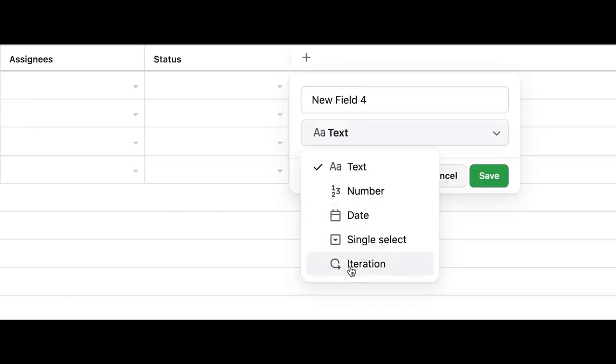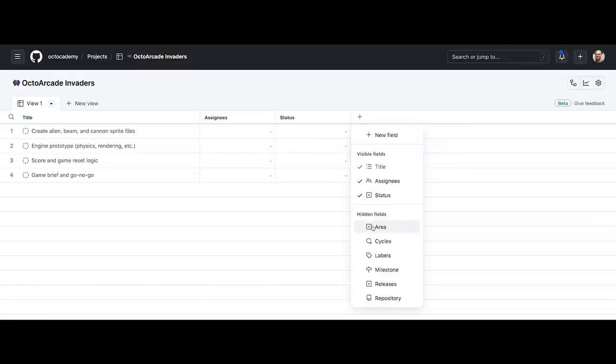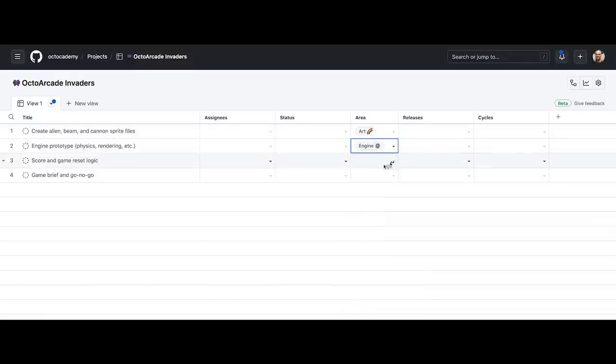I'll add an area single-select field, a releases field, and also customize the status field. I'll enter the work for the prototype as draft items and convert them into issues, very similar to how we did it in task lists. Then fill out the rest of the metadata. Fast forward — more work has been done, and I can start customizing views for specific perspectives.